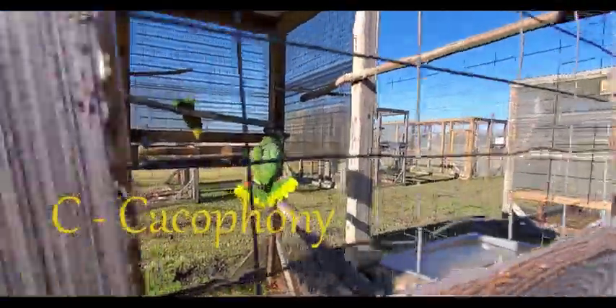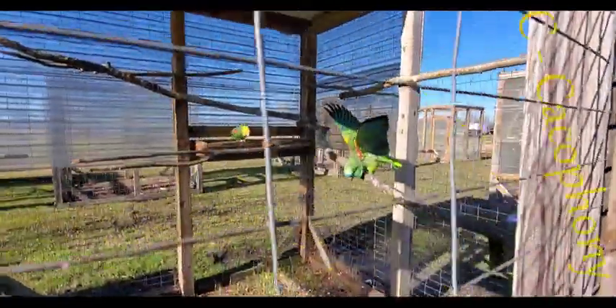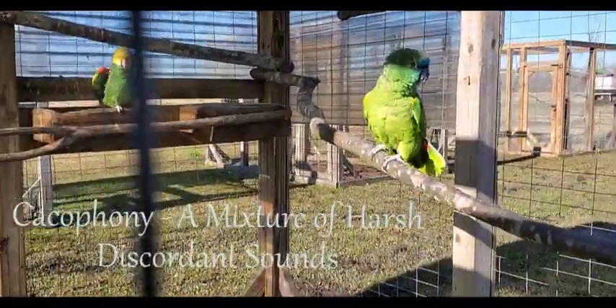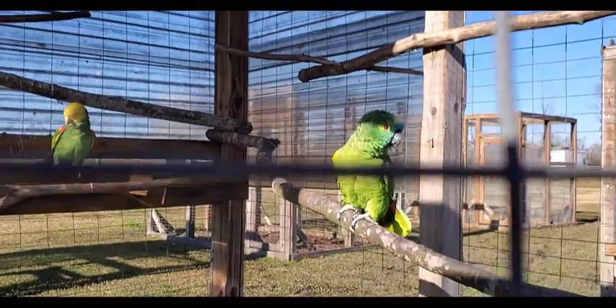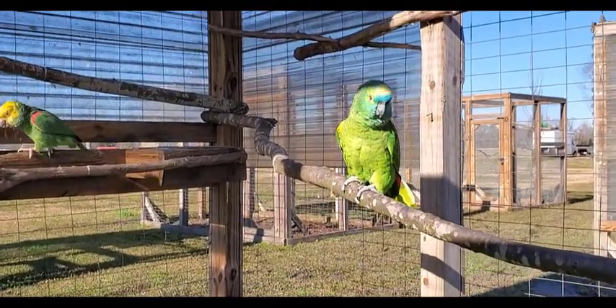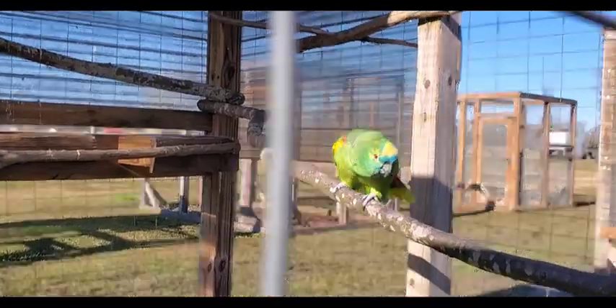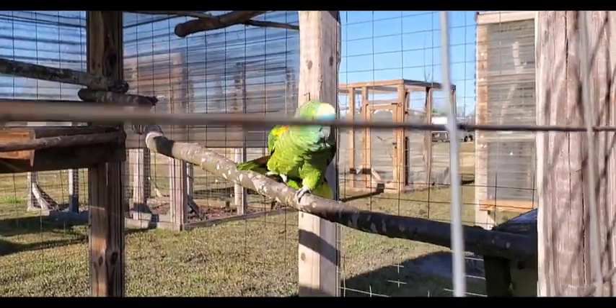C is for cacophony. Cacophony is a mixture of harsh, discordant sounds. With every parrot having their own specific chirp or screech or squawk, there is a constant cacophony here at Cape Fear Parrot Sanctuary.